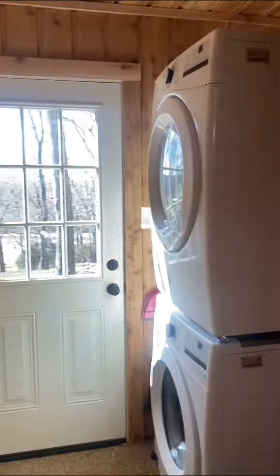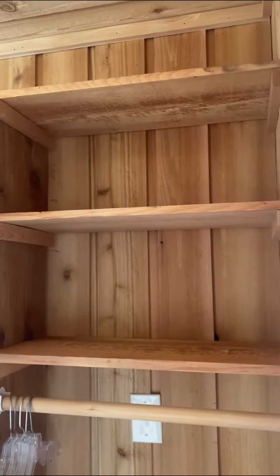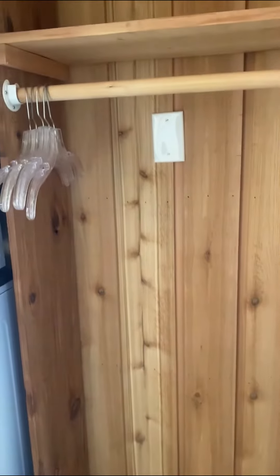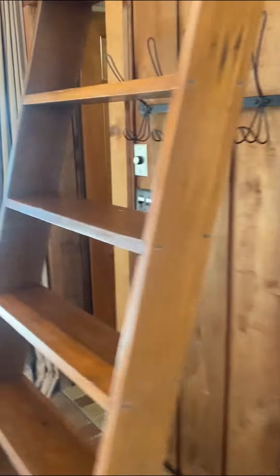We've added a new laundry room, and it boasts a full-size washer and dryer with plenty of room for all of your hanging clothes. We also have a back door that goes out to the pasture, but we'll show you more about the outdoors later in another video.